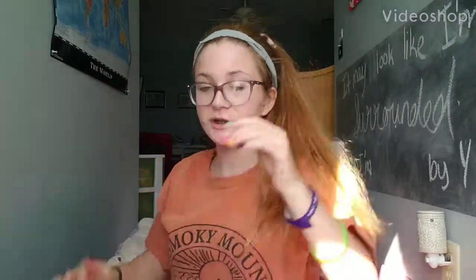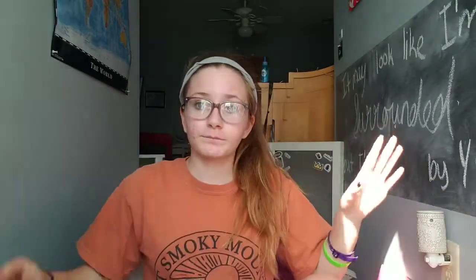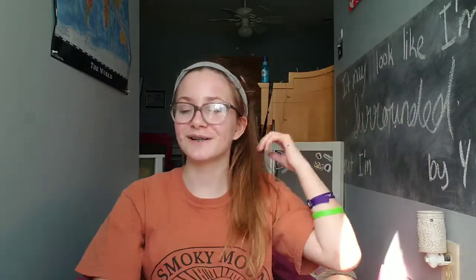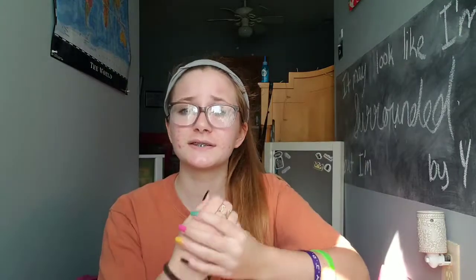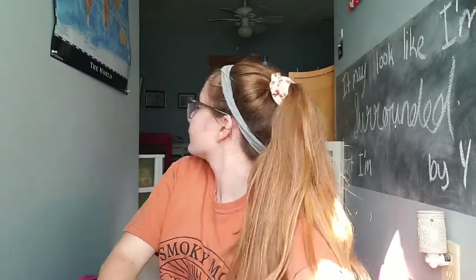Hey guys, welcome back to my channel! I haven't posted in a while — I did post the TikTok things because TikTok is most likely going to be taken down, so I saved some of my favorites. I kind of explained that in the title and description of those videos. I haven't made a sit-down video in a while, so yeah, this is my back-to-school haul. I do these every year — I've done it the past few years.